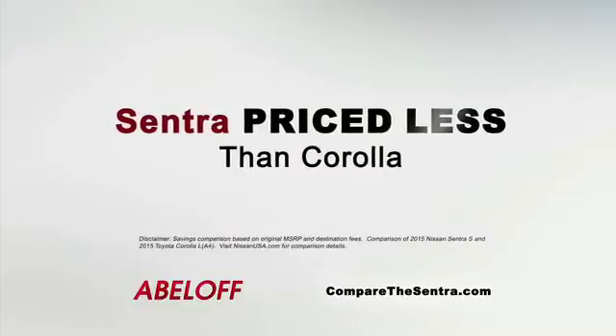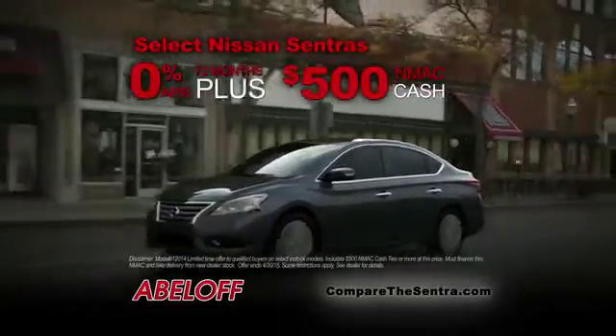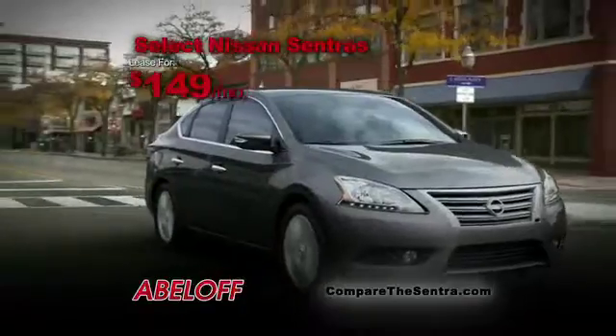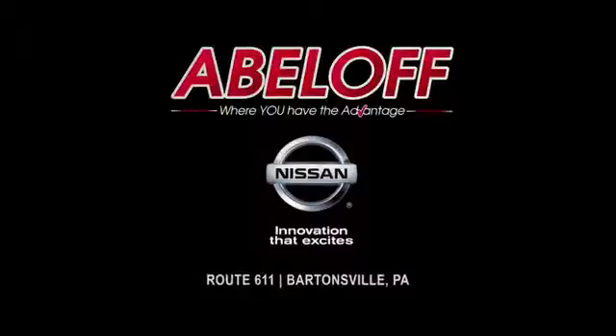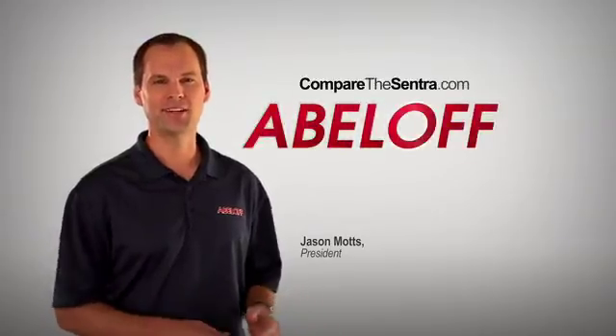But here's the real difference. Now you can save like never before on a new Sentra. With 0% financing for 72 months plus $500 cash back. Or lease one for just $149 a month at Abeloff Nissan on Route 611 in Bartonsville. Find out more at CompareTheSentra.com.